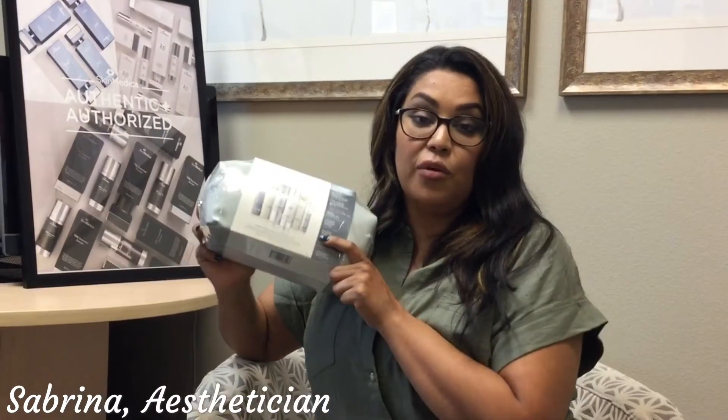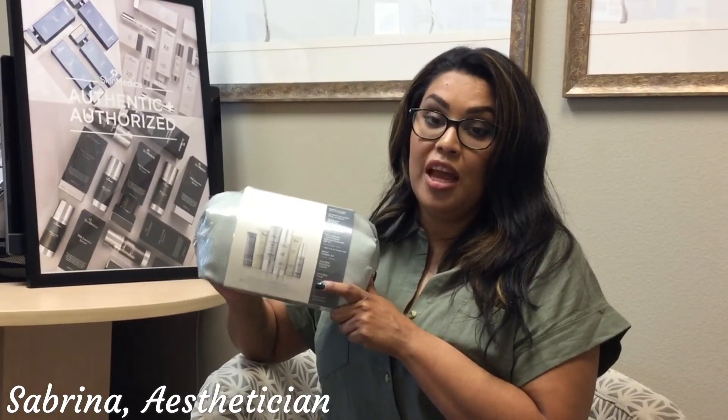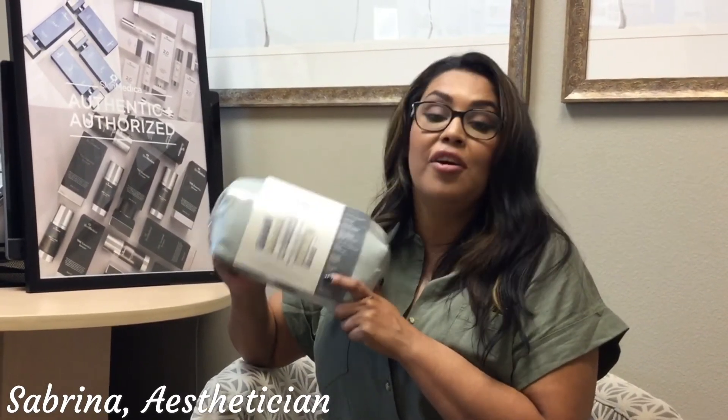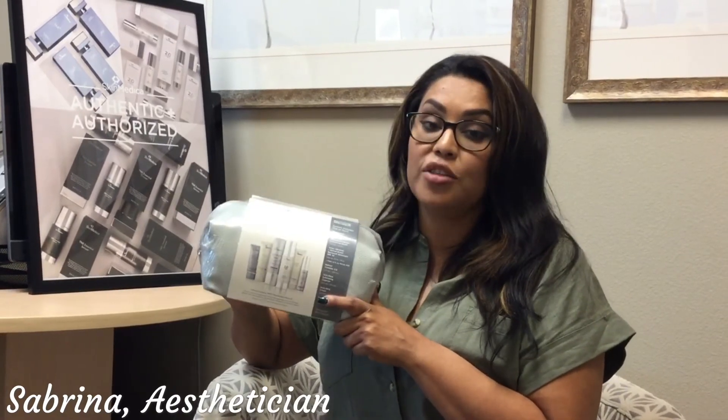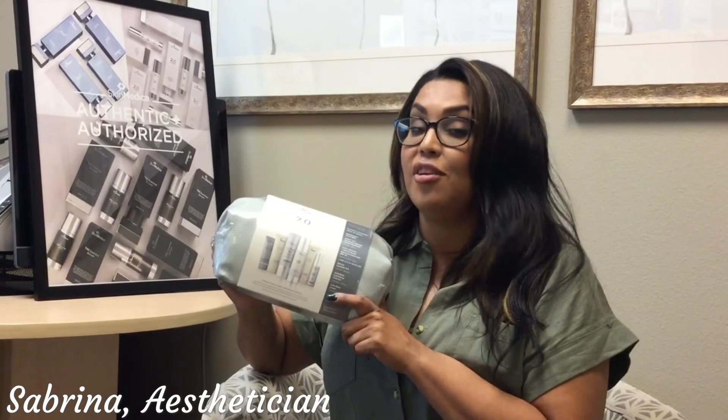It evens out your skin tone and gives you that overall glow that everyone is looking for. So if you're ready to get even with your hyperpigmentation and give yourself an overall glow, come in. It's a great package for a great value and I know you'll love it.